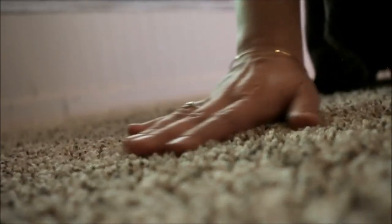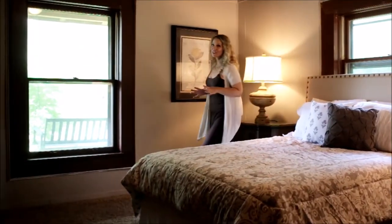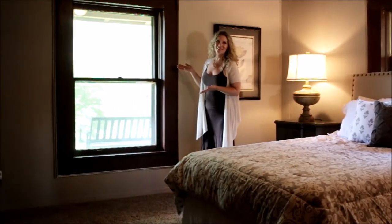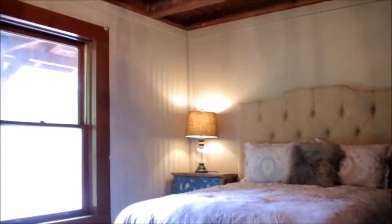Both of the downstairs bedrooms have brand new carpet, and one of my favorite features is the windows. Look how huge this window is — it looks out onto the front porch with the porch swing, and the other bedroom looks out onto the back porch where you have the swimming pool.